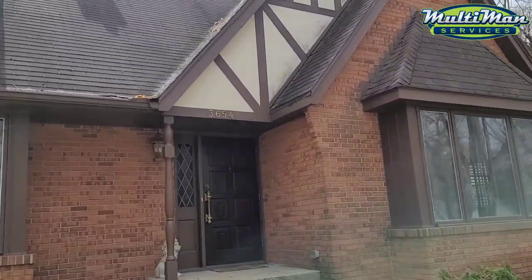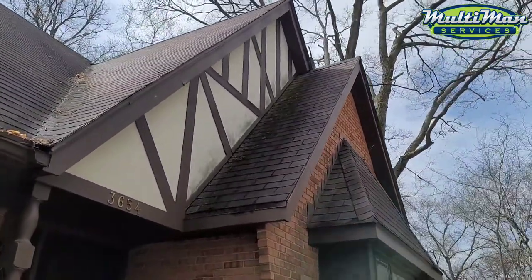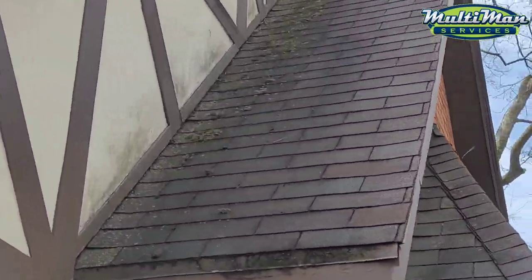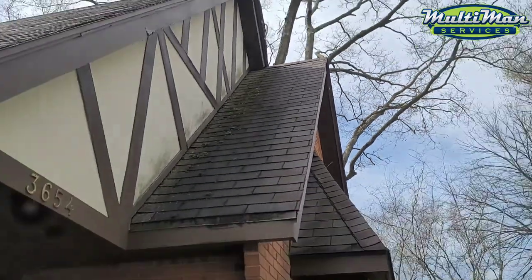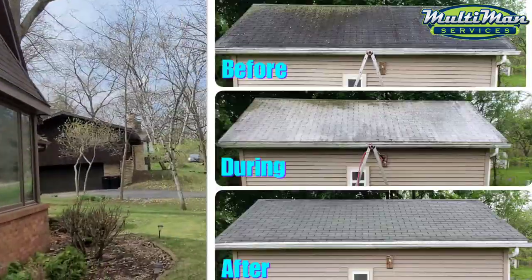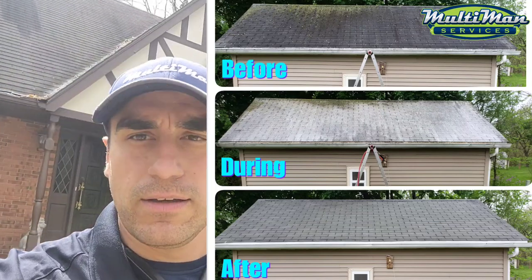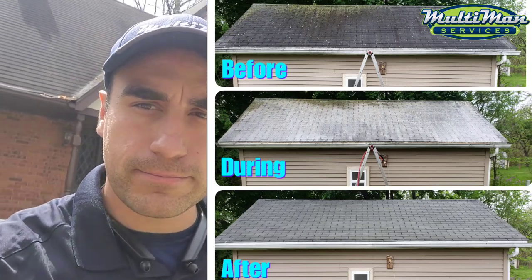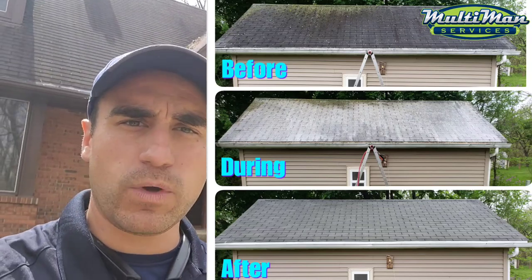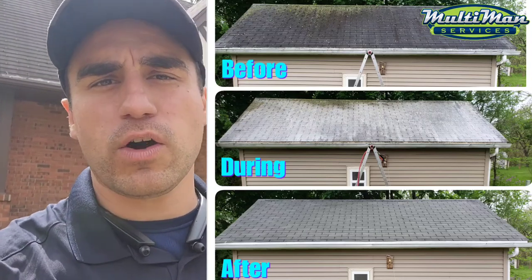The cleaner we use will also kill the moss that's growing on your roof. After we clean that section, it'll turn yellow, then white — that means it's dead. Once the hard rains come, it dries up and washes off the roof really nicely.